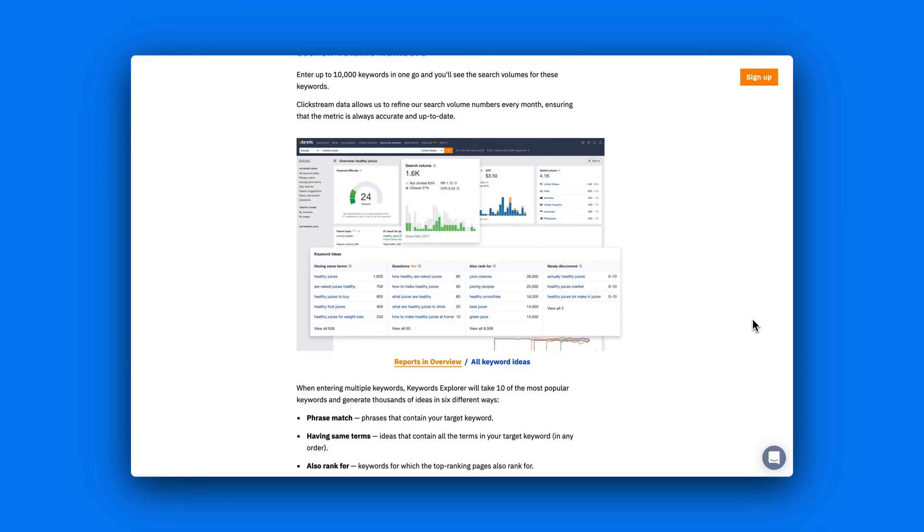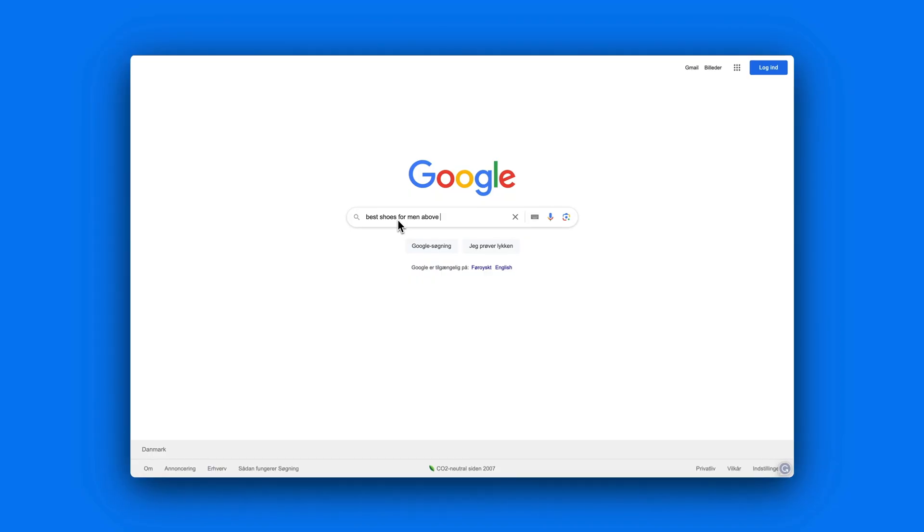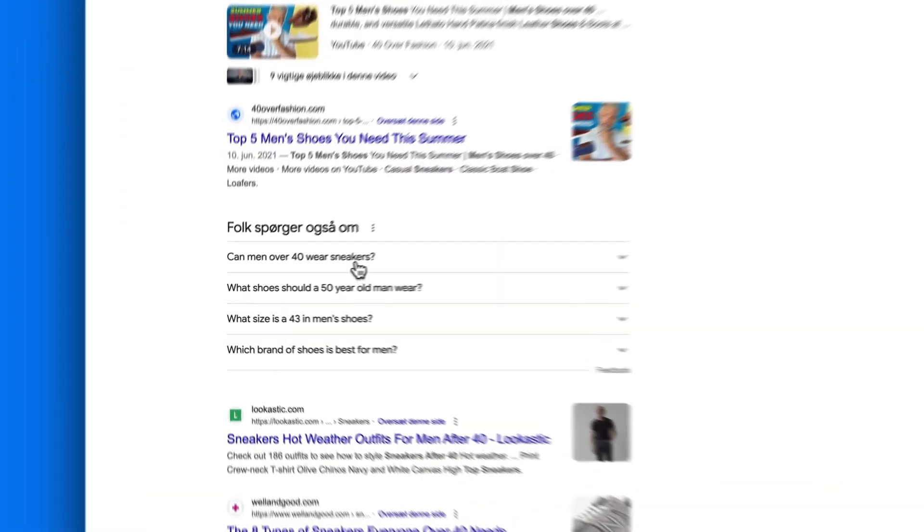For me, keyword research has always been the most challenging part of content creation, because you can either use a tool like Ahrefs but everyone is doing that, or you can go to Google and spend hours trying to find the low competition keywords.